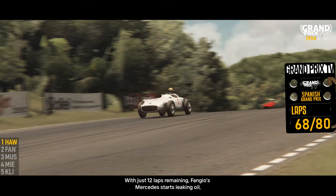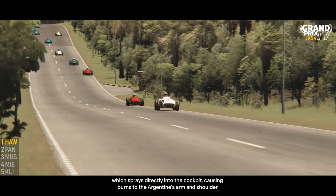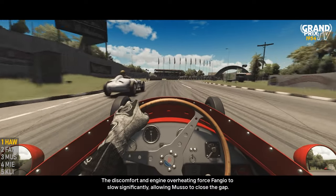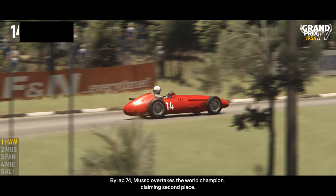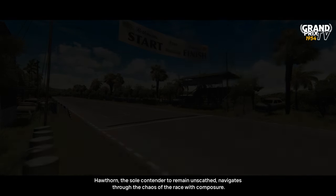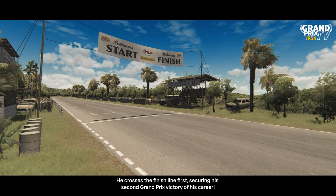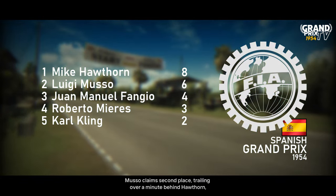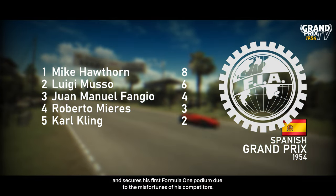With just 12 laps remaining, Fangio's Mercedes started leaking oil, which sprayed directly into the cockpit, causing burns to the Argentine's arm and shoulder. The discomfort and engine overheating forced Fangio to slow significantly, allowing Musso to close the gap. By lap 74, Musso overtook the world champion, claiming second place. Hawthorne, the sole contender to remain unscathed, navigated through the chaos of the race with composure. He crossed the finish line first, securing his second Grand Prix victory of his career. Musso claimed second place, trailing over a minute behind Hawthorne, securing his first Formula One podium due to the misfortunes of his competitors.